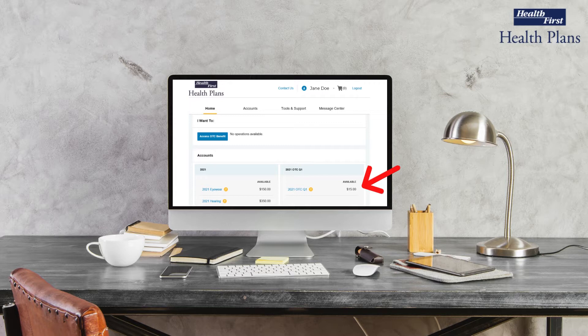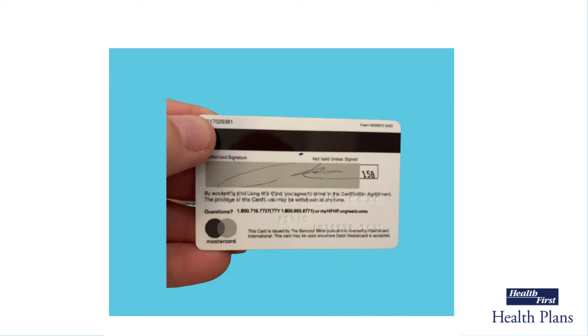First things first — when you first received your Supplemental Benefits Debit MasterCard, you should have signed the back of your card. Since your card was already activated on the date your insurance became effective, your card is ready to be used once you add your signature to it.